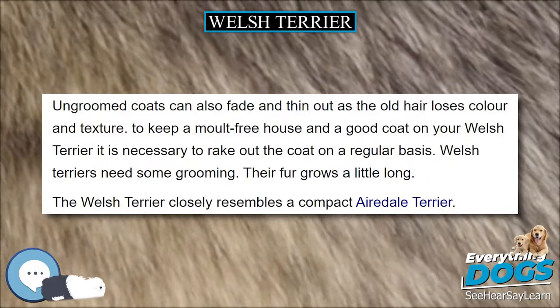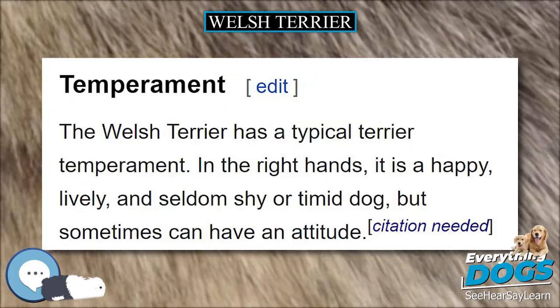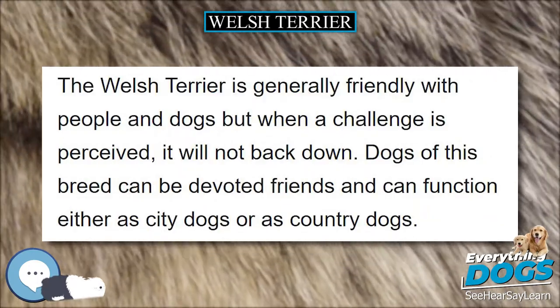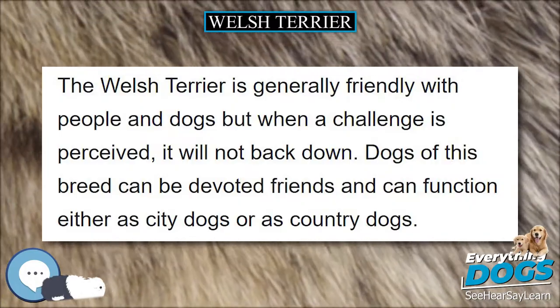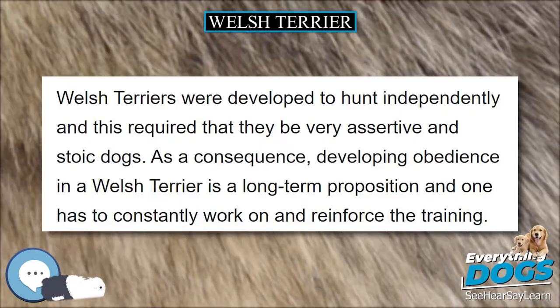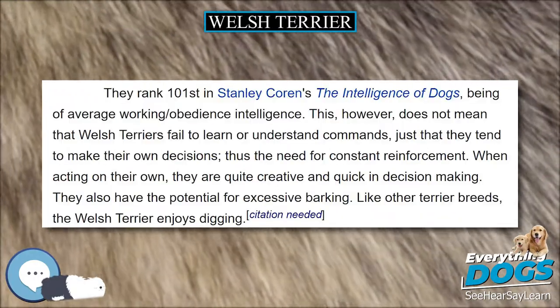The tail was usually docked until this was prohibited in the United Kingdom in 2006, being preferred in order to complete the image of a square dog, as tall as it is long. The body shape is rectangular, with an elongated, brick-like face. This shape is formed by the whiskers and beard. With pedigrees the face can take a more oval shape and be finer boned and more distinct.